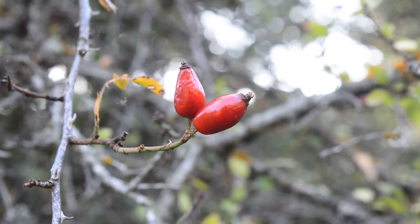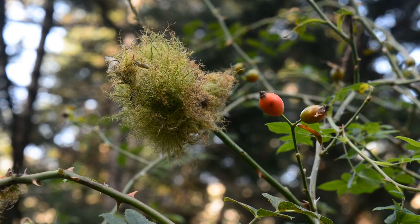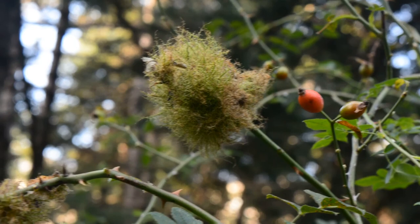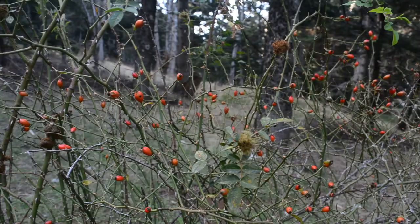Autumn is the season when many shrubs and trees are decorated with their fruits. One of these shrubs is the wild rose, whose red fruits, although little known to the general public, have been used since antiquity as food but also as medicine. Their high content of vitamin C — 20 to 30 times higher than that of oranges — makes them a superfood and an important weapon in the fight against colds and flu. Our goal today is to get to know this plant, to collect its fruits, and to prepare its syrup that will seal the body against infections.